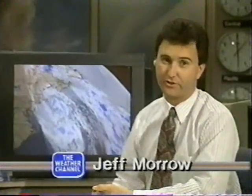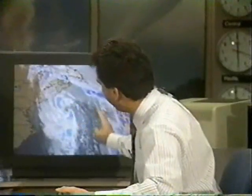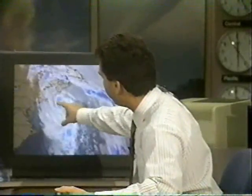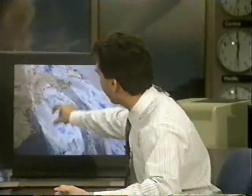Good evening. I'm Jeff Marr at the Weather Channel Forecast Center. A major storm is lashing the northeast coast of the United States with very high winds and towering waves. Looking at the satellite picture, the storm is spiraling around with a lot of very high surf, particularly in parts of New England and Cape Cod. Long Island is also getting a lot of water overwash. There are coastal flood warnings, storm warnings, and gale warnings for New York Harbor — it's a very touch-and-go situation in this part of the country.